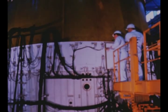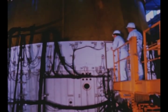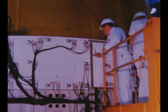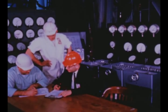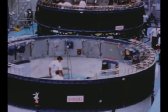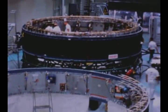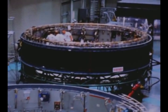Ground testing of Saturn V instrument units was virtually concluded with successful completion this quarter of testing on the third structural test IU at the Marshall Center. Plans are to use this unit next to validate redesign of the IU's ST124 inertial platform mount. Work on Saturn V flight IUs continued during the quarter by the contractor International Business Machines at its Huntsville, Alabama facility, with checkout of the second flight unit completed November 4th.